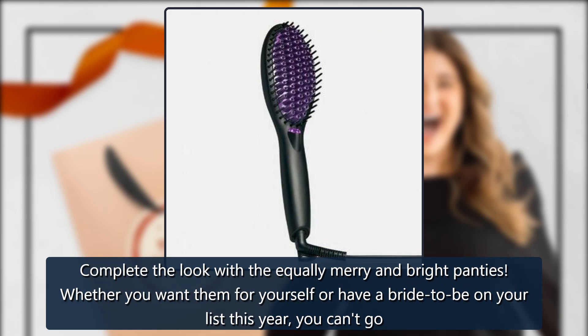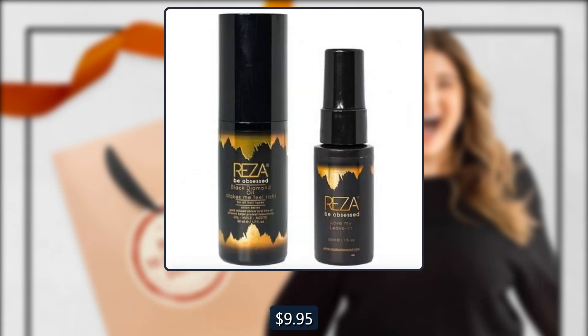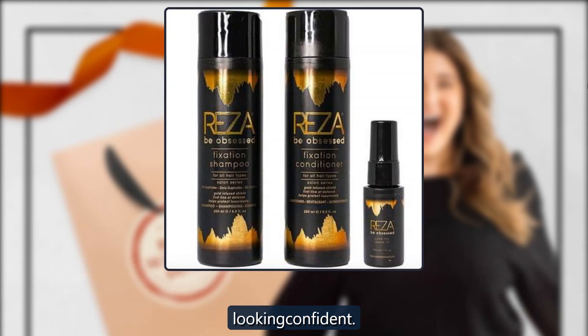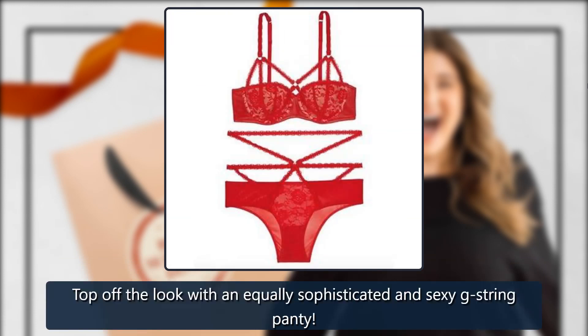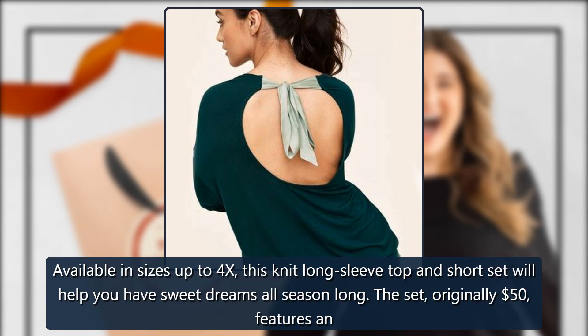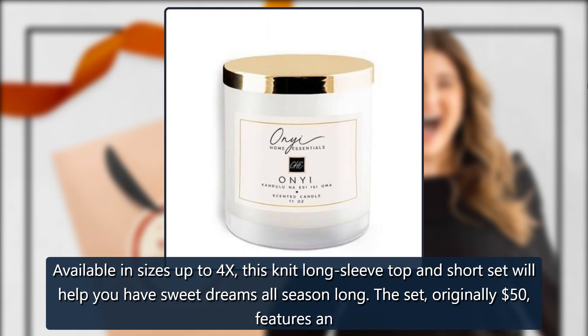Farah Baby Doll Lingerie by Adormi, sold by Adormi. This sheer baby doll dress features delicate floral embroidered cups and an airy tulle skirt. Usually $40, this nighttime essential will have you feeling and looking confident. $29.95. Also available: the Farah G-String Panty by Adormi — top off the look with an equally sophisticated and sexy g-string panty. $9.95. The Liana PJ Shorts Set, available in sizes up to 4X, features a knit long sleeve top and shorts set for sweet dreams all season long, with an elevated open back design and a luxe satin bow tie. Originally $50, now $39.95.